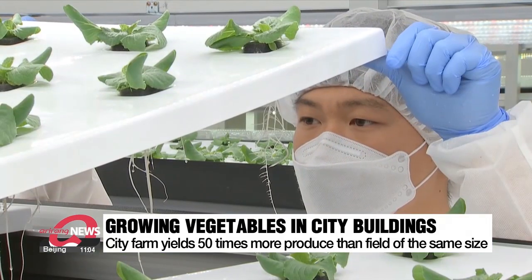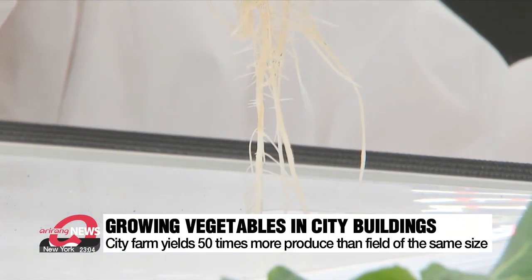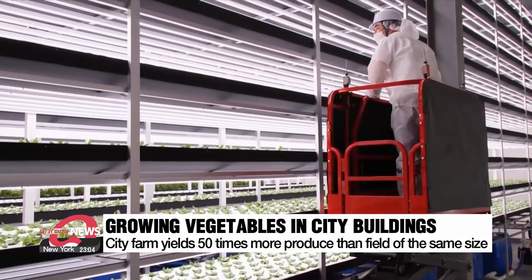Only 10 percent of water is used compared to ordinary hydroponics farms, which also reduces concerns about wastewater. The growth rate of these vegetables is very fast because the roots are exposed to the air.